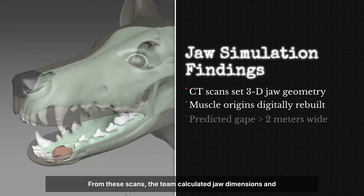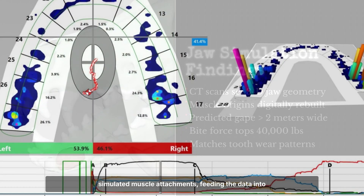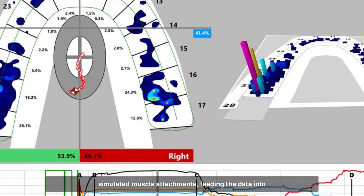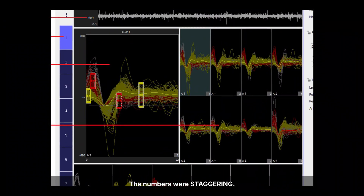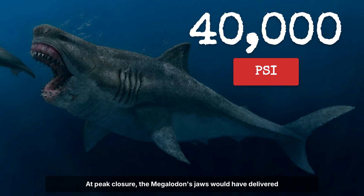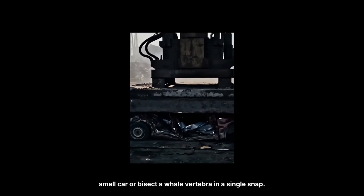From these scans the team calculated jaw dimensions and simulated muscle attachments, feeding the data into bite force algorithms. The numbers were staggering. At peak closure, Megalodon's jaws would have delivered 40,000 pounds per square inch — enough to crush a small car or bisect a whale vertebra in a single snap.